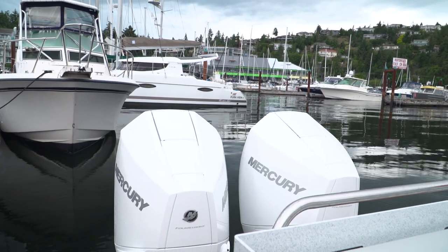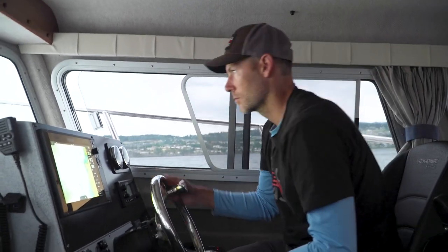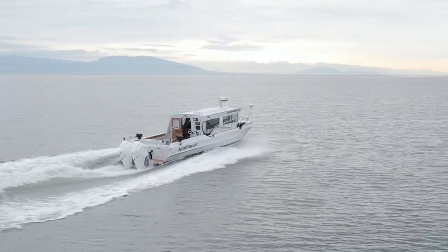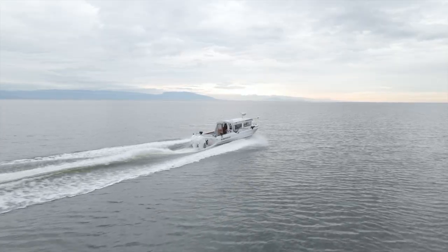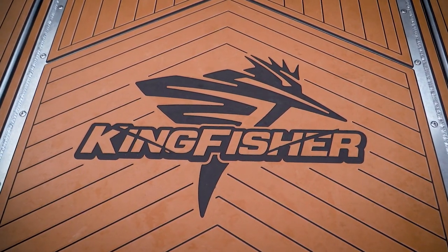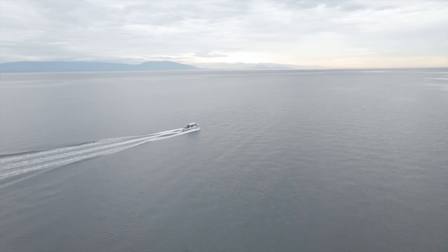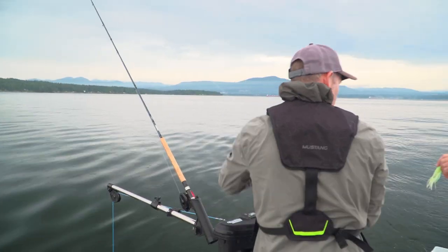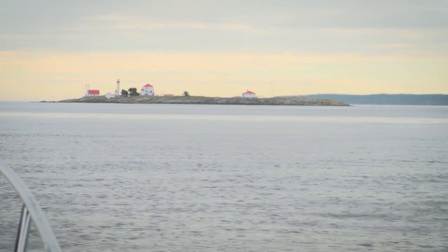I truly believe a big reason for our success fishing is due to our Kingfisher 3025 boat. Everything from the layout of the boat, to the ride, to the durability — all contributes to success on the water. When you have a big back deck, a big dance floor to maneuver around, the boat's agile, it's comfortable riding out to the fishing grounds — all that stuff adds to a fun and successful day on the water.